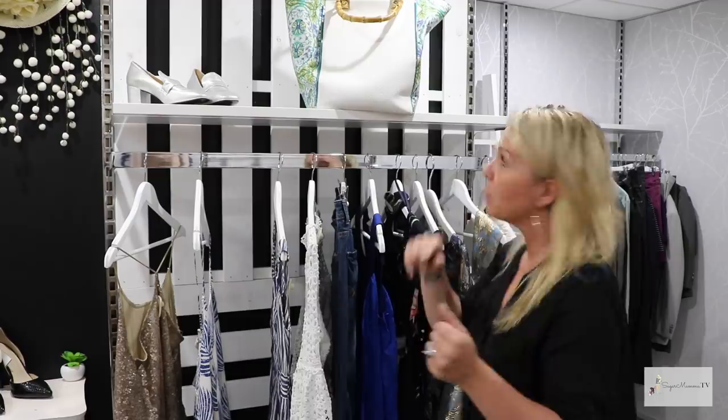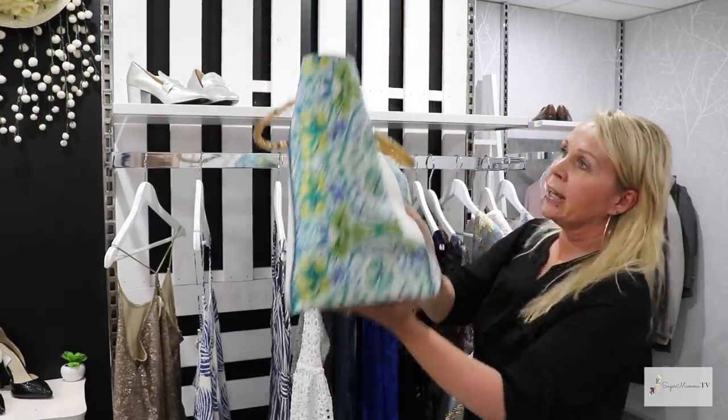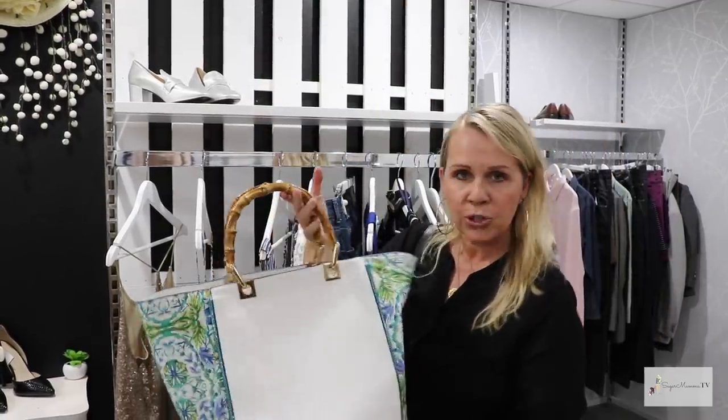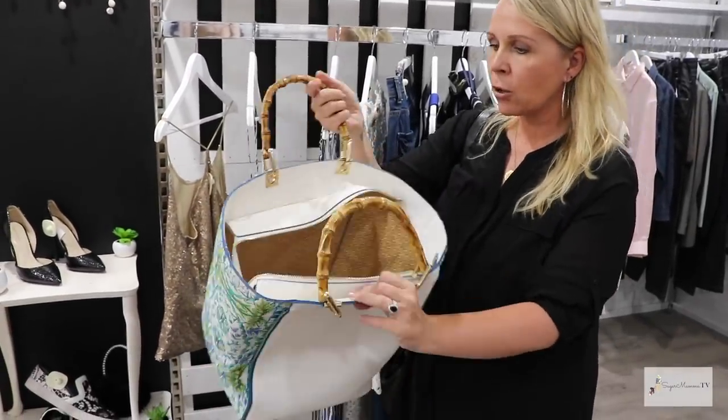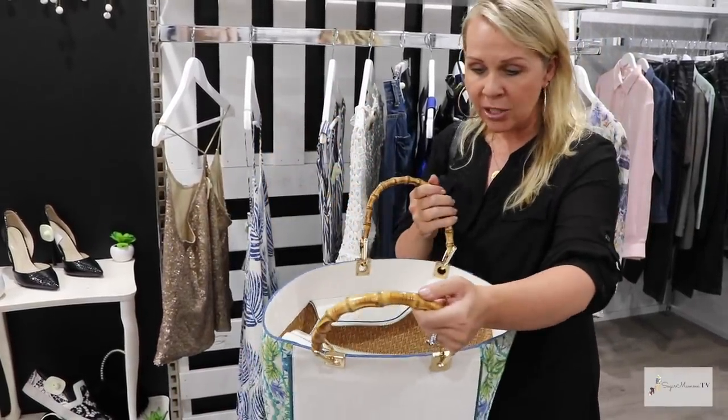We wanted to attract a new customer and really shift perceptions of what secondhand is — it doesn't have to be old, it can be very stylish and very chic. Take for example this Gucci bag — it's definitely that summer Gucci vibe, bamboo handle, a really cute little floral detail. An awesome bag for summer, for the beach.